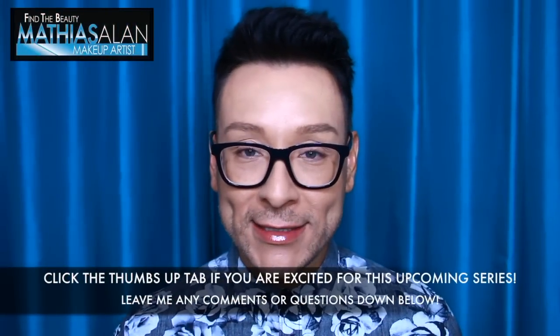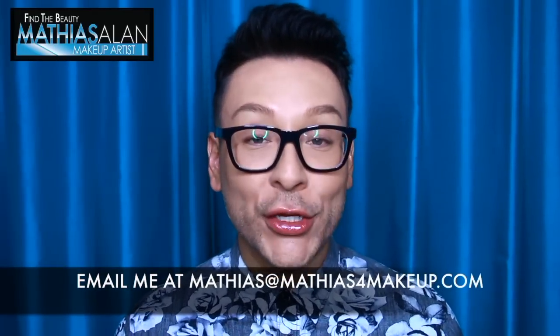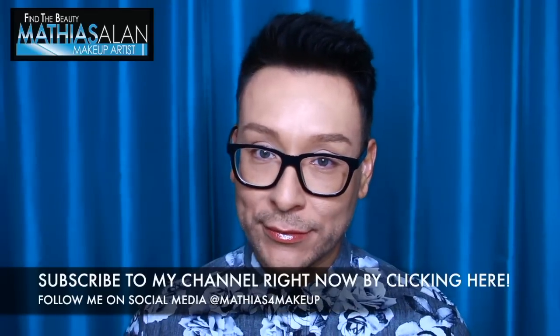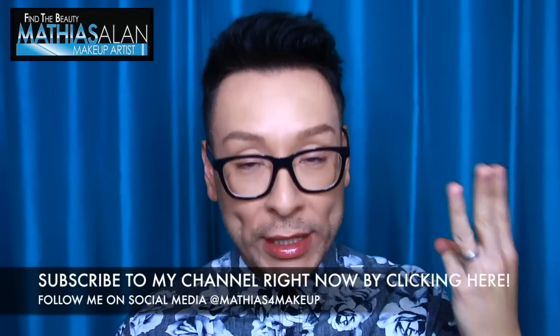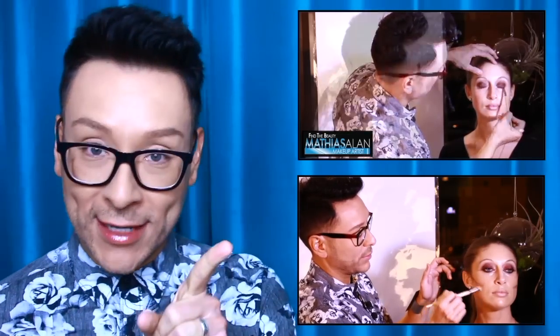I hope you guys enjoyed this sneak peek into one of my red carpet classes. If you enjoyed this video, please click the thumbs up and leave me a comment below. If you'd like to book me as a celebrity makeup artist expert in your part of the country, please email me at matthias@matthiasformakeup.com and we can talk about my rates and availability. If you haven't already subscribed, please do so now. You can also follow me on social media at Matthias for Makeup, and if you missed any other part of this series, click one of these two links. Thanks so much for watching — see you next time!